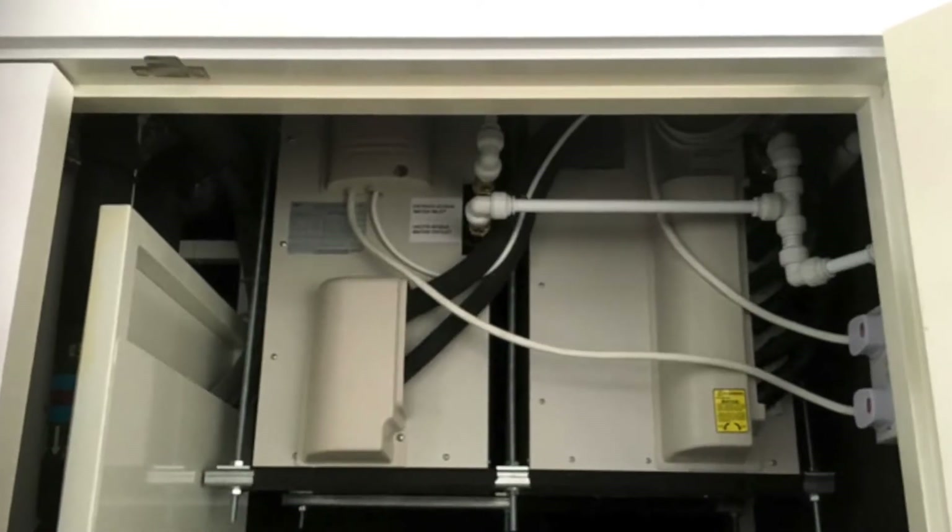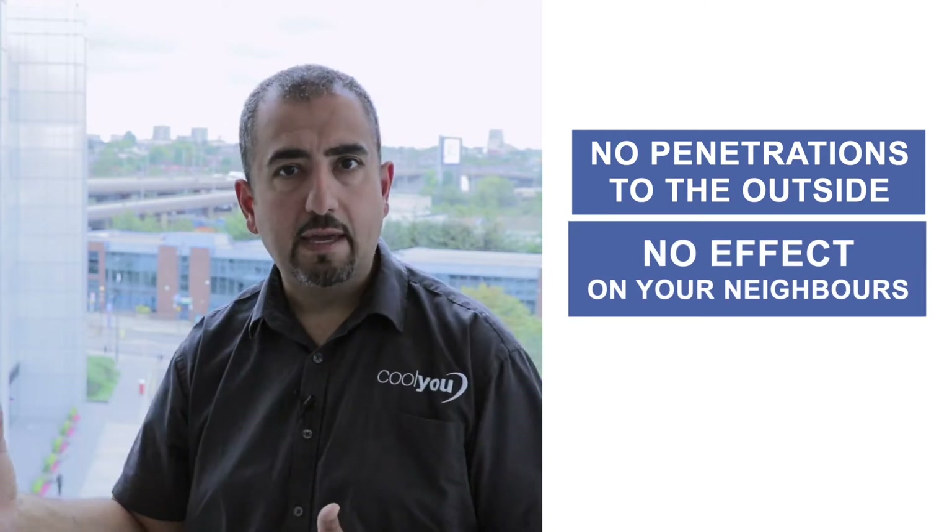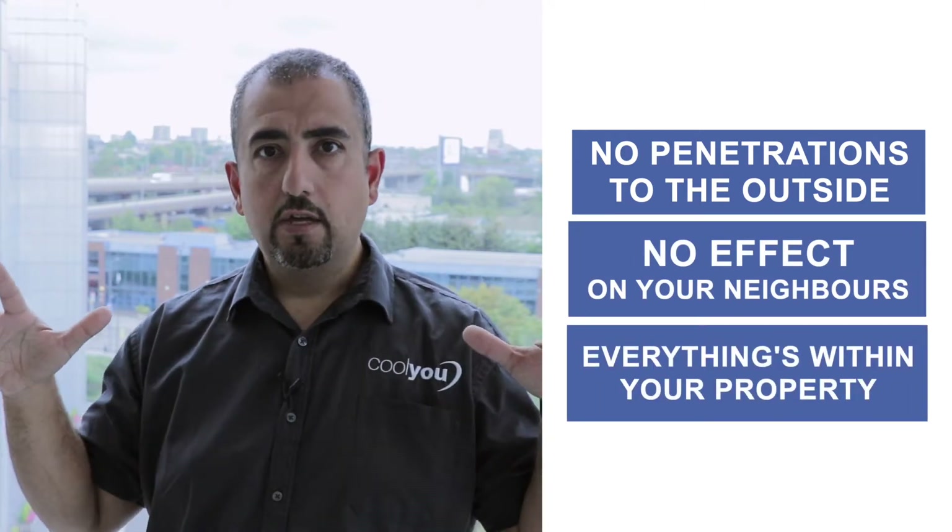You have a condenser box which is located somewhere within your property — possibly a utility space, a kitchen area, or some other unique custom solution. This allows you to have a full no-compromise air conditioning system: nothing on the outside, no penetrations to the outside, no effect on your neighbours, everything within your property. It ticks all the boxes with building regulations, and you now have a beautifully air-conditioned apartment.